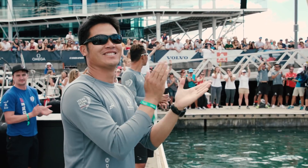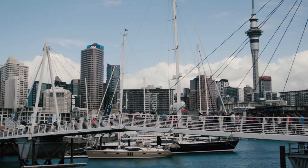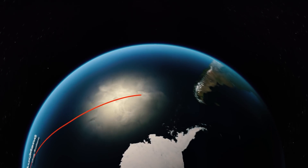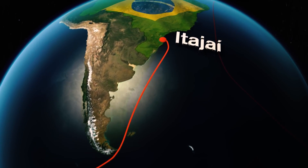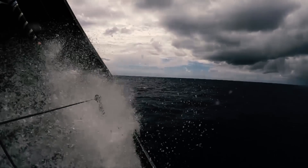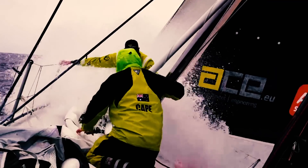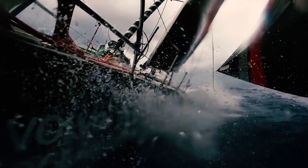The teams now have one more week to prepare for what may be the defining leg of this Volvo Ocean Race. The 7,600-mile Leg 7 will take the teams deep into the Southern Ocean and around the iconic Cape Horn, before heading north to the finish in Itajaí, Brazil. The teams will be fighting harder than ever with double points on offer for this leg, as well as a bonus point awarded to the first team around Cape Horn. Leg 7 starts in Auckland at 2 p.m. local time on Sunday, the 18th of March.